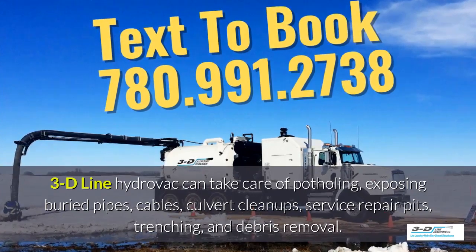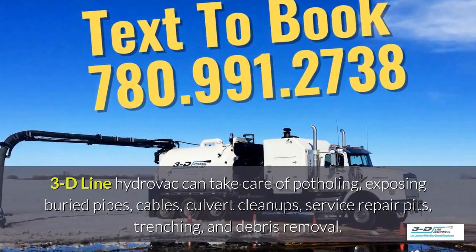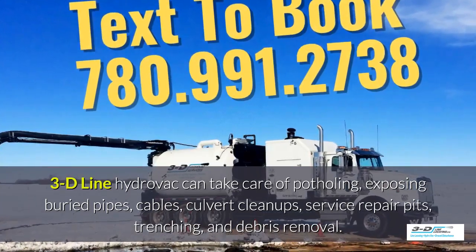3D line HydroVac can take care of potholing, exposing buried pipes, cables, culvert cleanups, service repair pits, trenching, and debris removal.